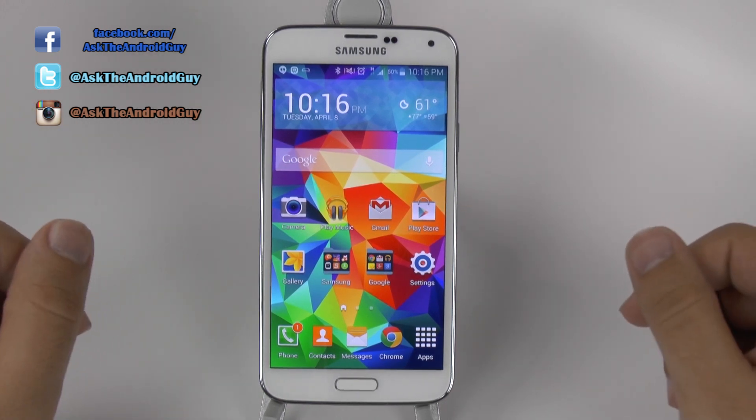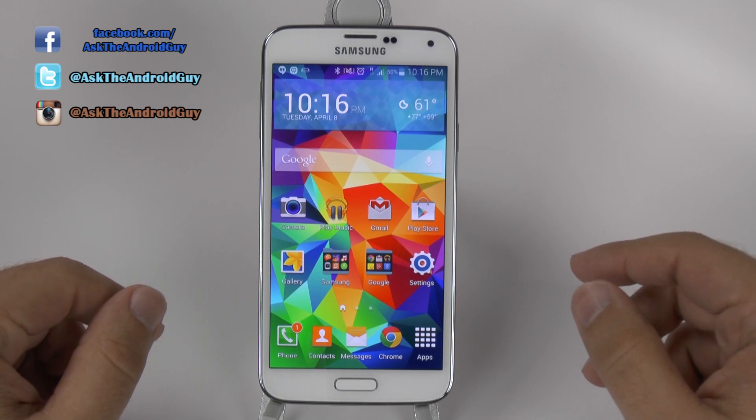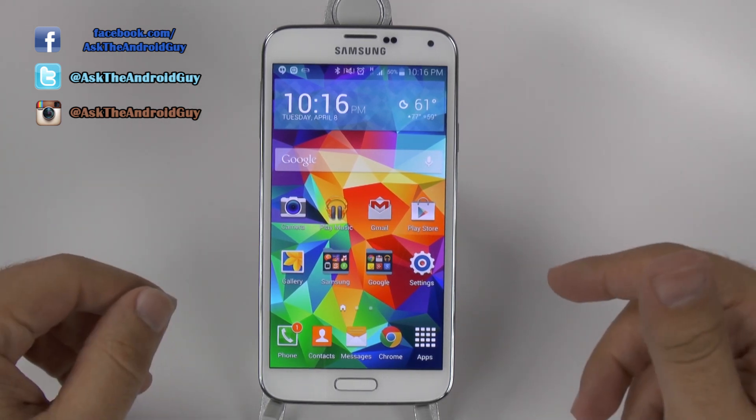So, is this really the best phone out on the market? And the quick answer: I really think it's one of the strongest contenders out there.